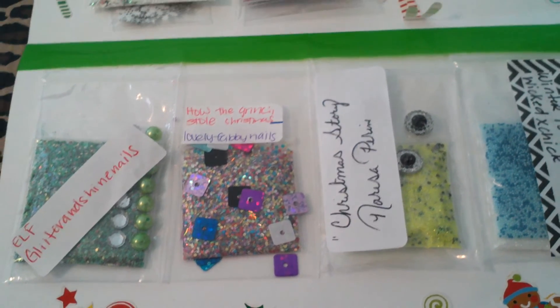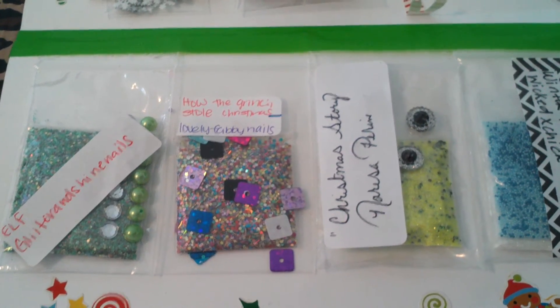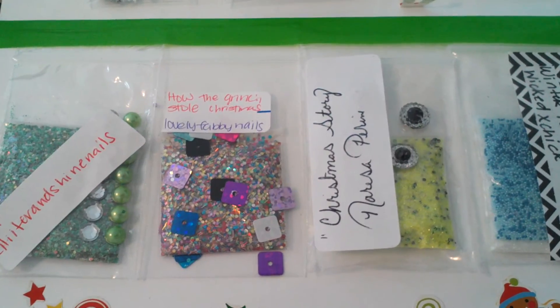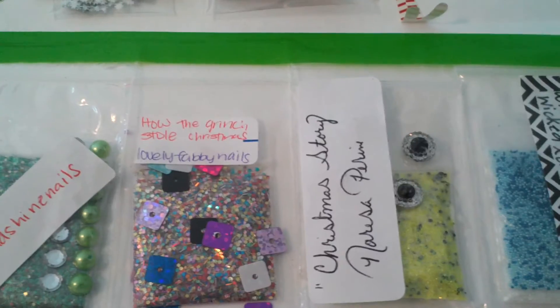And Cynthia as well. I will put their names in the description box below — check out their channels. You ladies have a nice holiday.